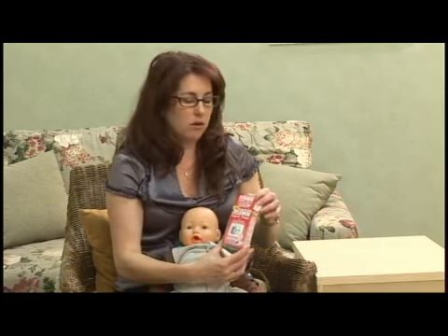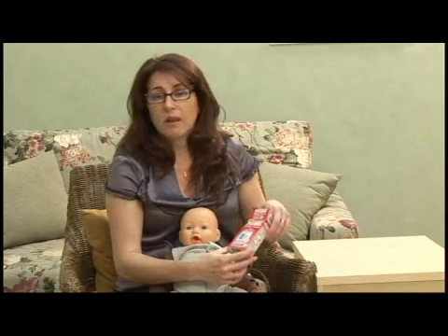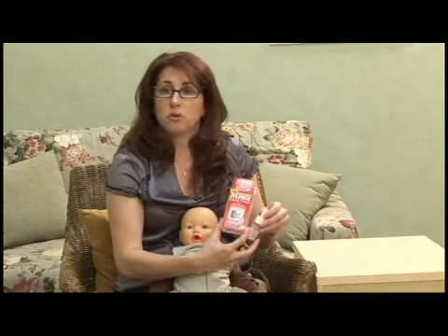In the last clip I talked about homeopathic remedies to help ease your baby's discomfort from teething. In this clip I'm going to talk about using traditional medicine like infant Tylenol or acetaminophen. This is for people who are not interested in using the homeopathics, or the homeopathics didn't seem to work for their baby.